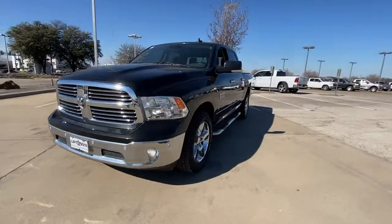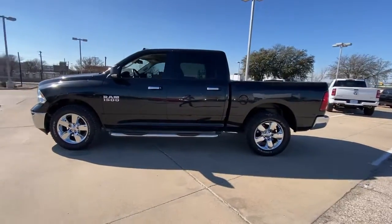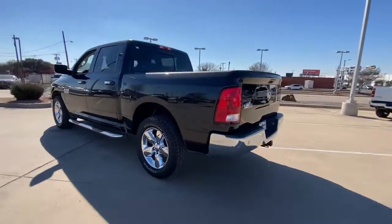Get a feel for the 2018 Ram 1500. This vehicle is an outstanding buy with fewer than 70,000 miles on the odometer.